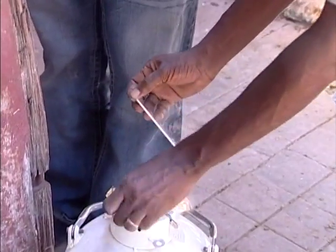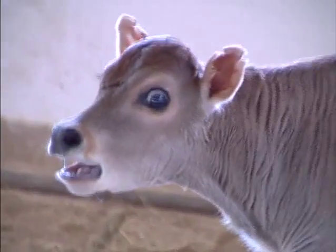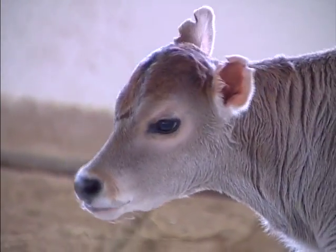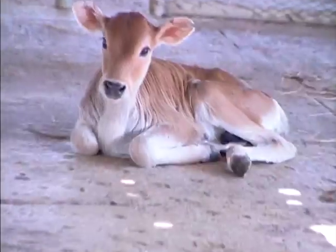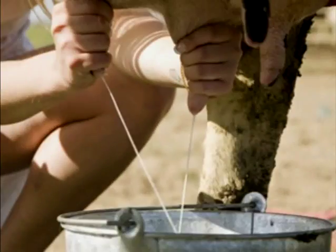Later, when the sperm has been given clearance, it's time for insemination. And after a few months, a series of calves — superior animals that will produce milk of the highest quality.